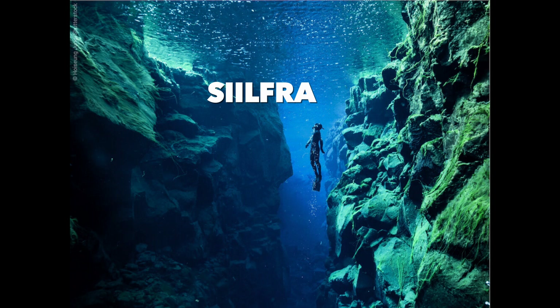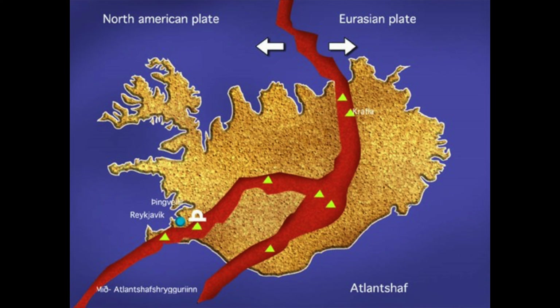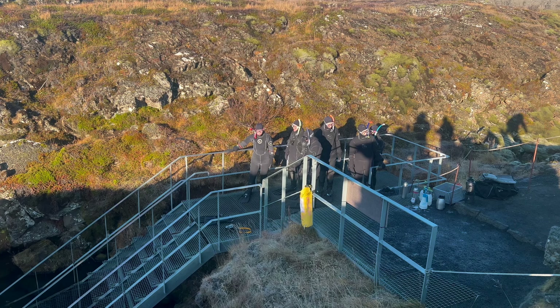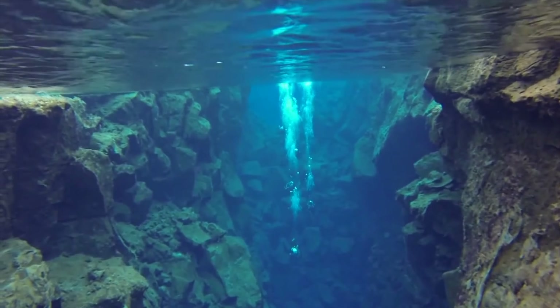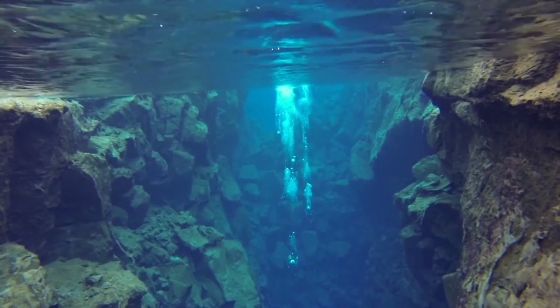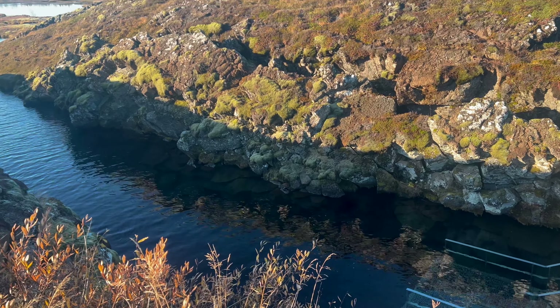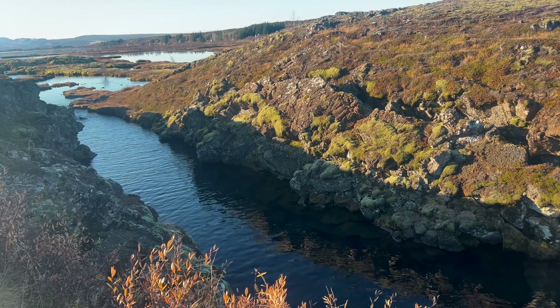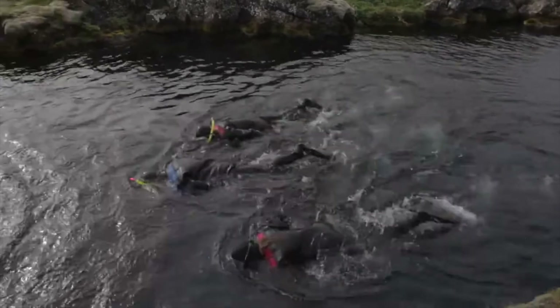The 4th number on the top 5 things to see in Iceland is Silfra. Silfra is the only place in the world where you can snorkel between two tectonic plates. This unique place is located in a national park in Iceland. There are 7 continental plates in the world, and Silfra is a crack between the North American and Eurasian tectonic plates. If you want to snorkel here, you must book in advance because this place is always fully booked.